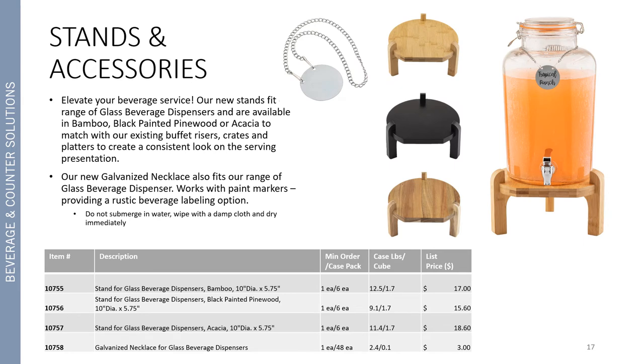Here are our new stands and accessories that can help you elevate your beverage service. Our new stands fit a range of glass beverage dispensers and are available in bamboo, black painted pine wood, or acacia to match with our existing buffet risers, crates, and platters, so you can create a nice consistent look across your serving presentation. We also introduced a new galvanized necklace that, just like the chalkboard necklace previously launched, fits over the neck of all the glass beverage dispensers in the range. It works well with paint markers and provides a nice rustic beverage labeling option.